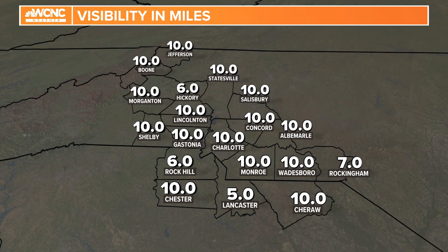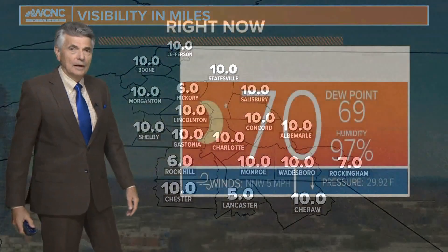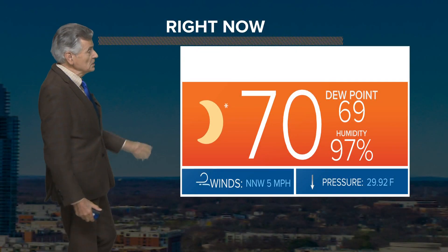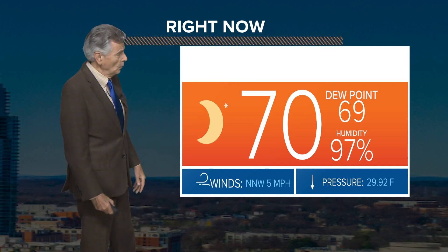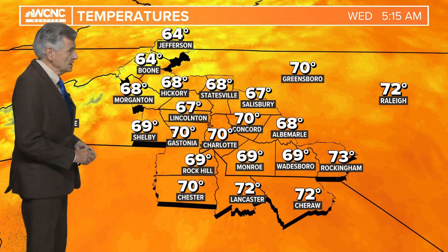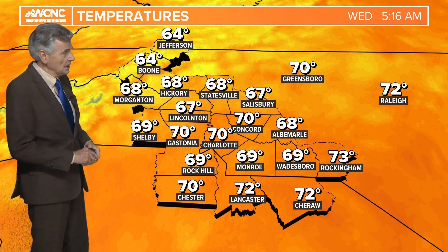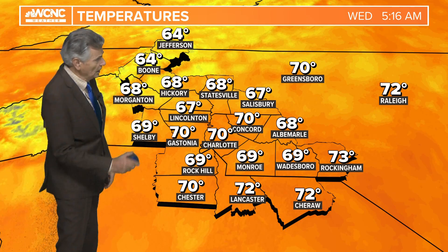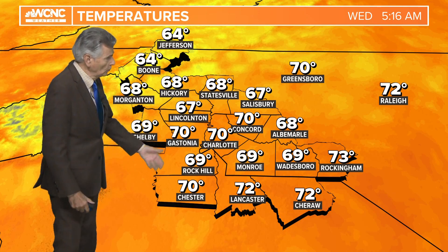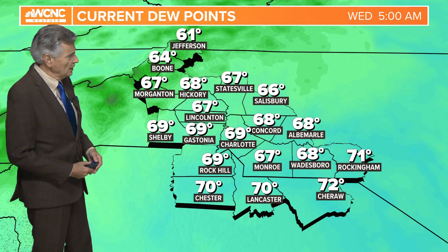When you see 10, that means unlimited visibility, so we're not really looking at any foggy situations out there today. 70 degrees is our current temperature in the Queen City, dew point in the upper sixties. Winds are light about five miles per hour from the north northwest. It's 64 at Jefferson and West Jefferson in the mountains, 70 at Chester down in South Carolina, Greensboro 69 at Shelby, 69 in places like Wadesboro, Monroe, and Rock Hill, and 70 right here in the Queen City with light winds.